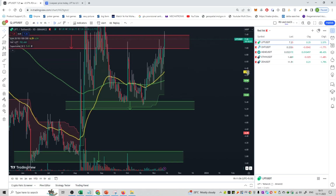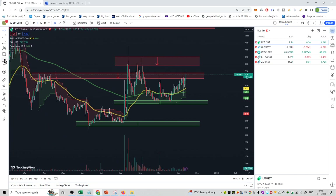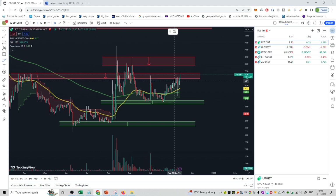So if volume is reduced, what do you do — buy or sell? Let us discuss the buying strategy and the selling strategy as well.